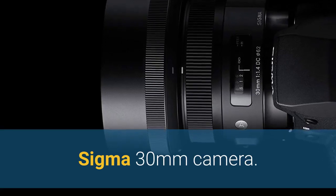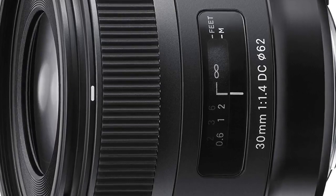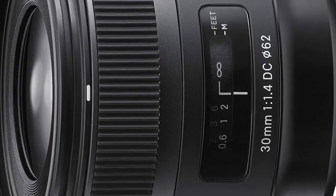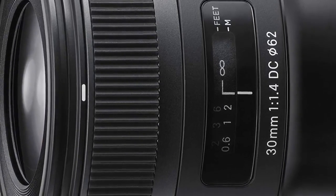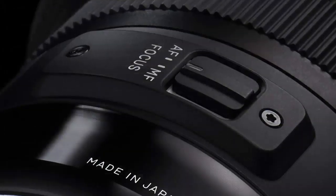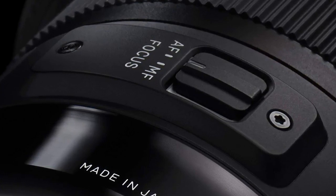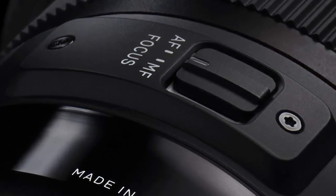Number 3: Sigma 30mm. Placed under the art category, this large aperture standard lens with an angle of view equivalent to 45mm on a 35mm camera is a superb go-to lens for artistic photography on an APS-C format digital SLR. Offering the bright f/1.4 aperture and an angle of view extremely close to that of human vision, this lens is ideal for many different types of photography.